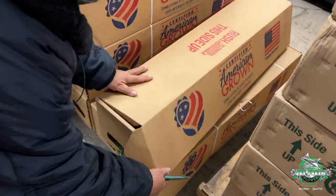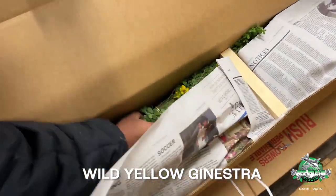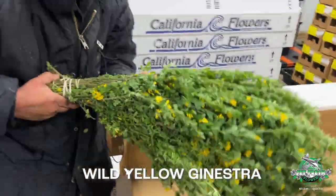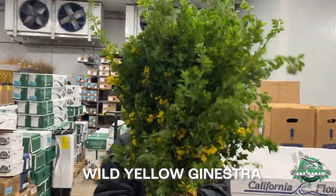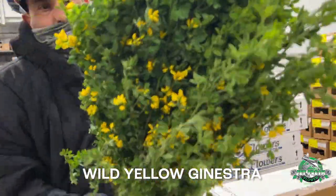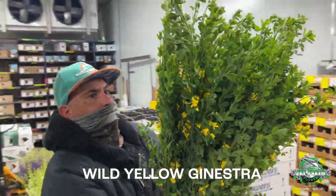What's in here? The wild yellow genestra — go ahead, pop it open. Look at that. Yellow, wild, flowery genestra. Super nice.